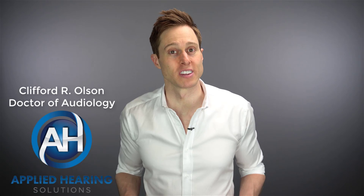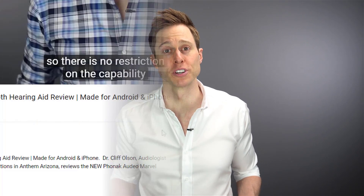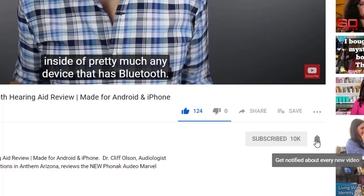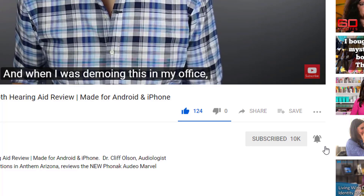Hi guys, Cliff Olson, Doctor of Audiology and founder of Applied Hearing Solutions in Anthem, Arizona. On this channel, I cover a bunch of hearing-related information to help make you a better informed consumer. So if you're into that, make sure you hit that subscribe button and click the bell to receive a notification every time I post a new video.